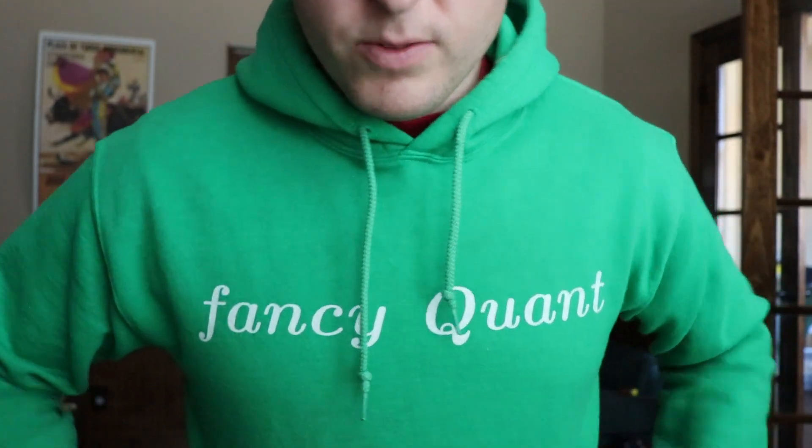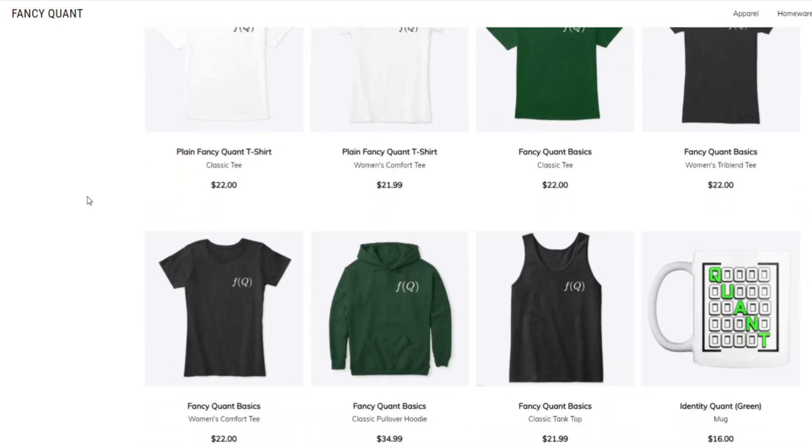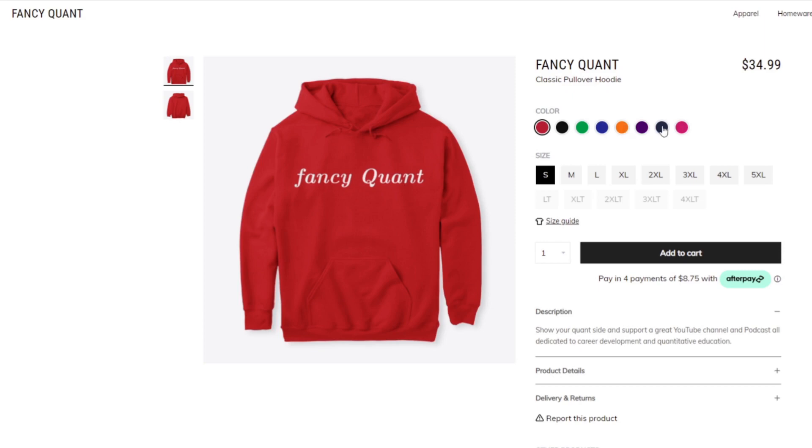Finally, to wrap up the video, the last thing you might want is fancy quant merchandise from this channel. This is the official Talking Tuesdays mug — we sell these online for $16. I also sell other merchandise like this hoodie sweatshirt — a fancy quant hoodie — along with various sweatshirts and t-shirts with my logo. The website is on Teespring and it looks a bit plain, but the hoodies actually come in red, black, green, purple, blue, pink, orange, and all kinds of colors.